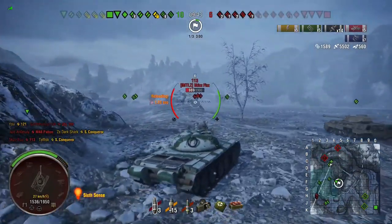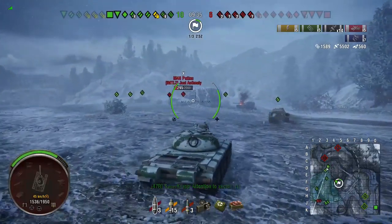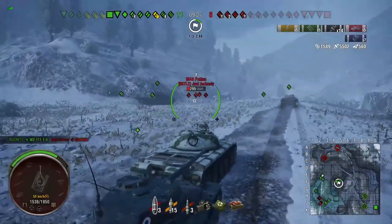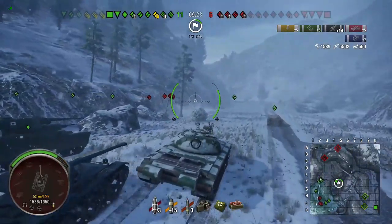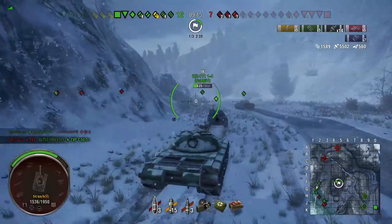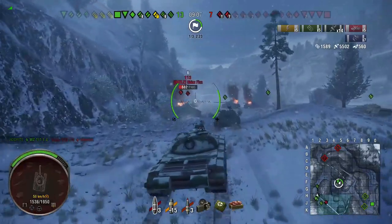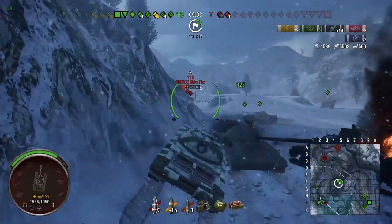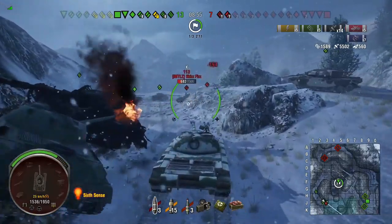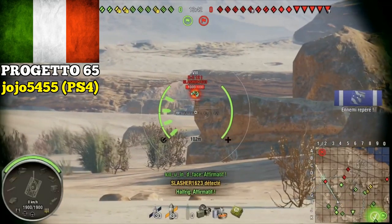Even comparing the 121 to the 113 — which I wouldn't recommend either — the 113 is better: better gun depression, better armor, better survivability, better health. And gun depression on the 121? You have 3.5 degrees. That makes it very difficult to even go over bumps — they'll throw your gun off, you'll miss shots, and you'll be outclassed by every Soviet medium tank the 121 is supposed to compete with. The Object 430U came out with a bigger gun than other Russian mediums and fills that role even better. I absolutely do not recommend the 121.